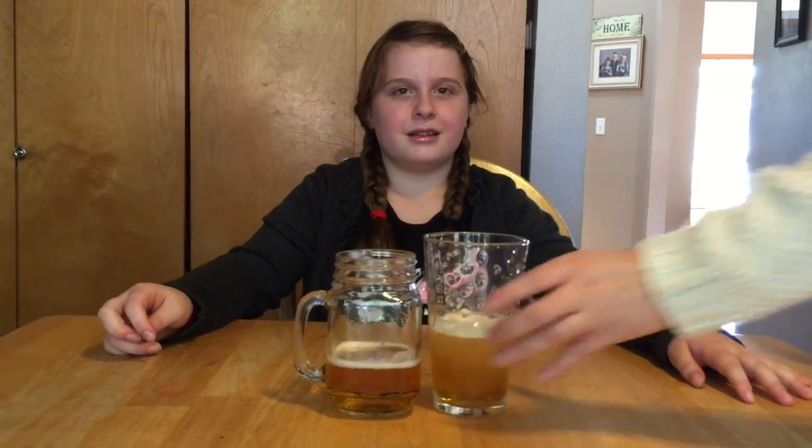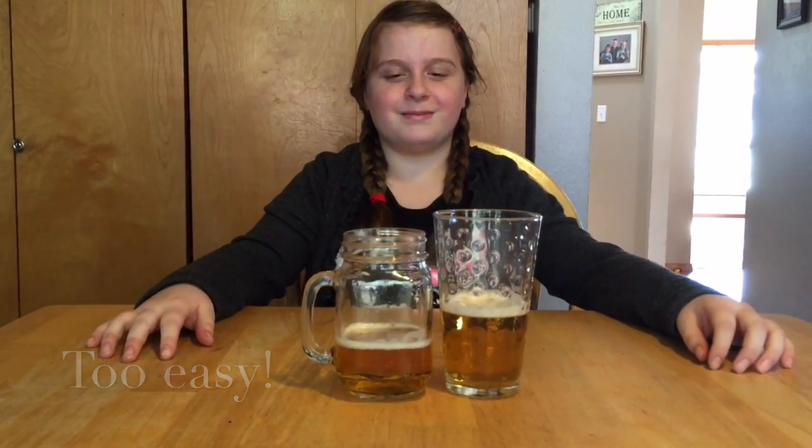Are those two the same volume of liquid? Yes. Will you pour one into a different glass? Are both those glasses still the same amount of liquid? Yes. They do — all of them, they may fall off.